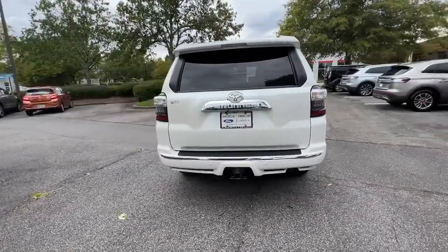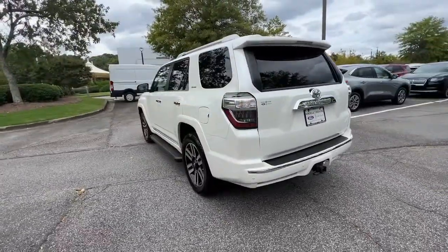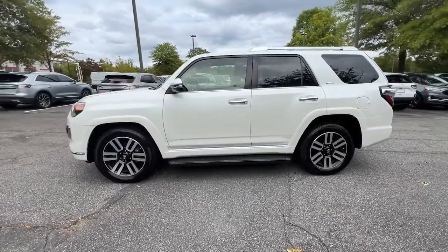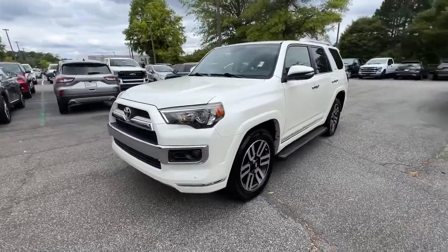Here's a capable 4Runner that offers impressive off-road ruggedness, a comfortable interior, family-friendly design, and impressive towing capacity. Can you hear the trail calling?